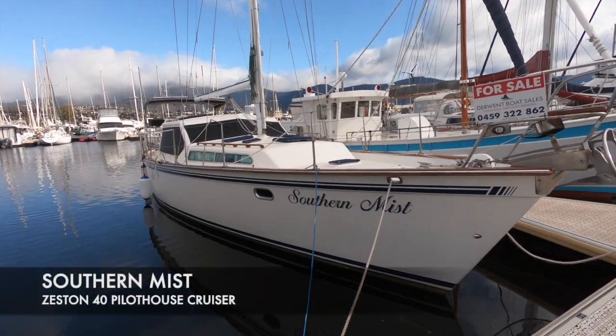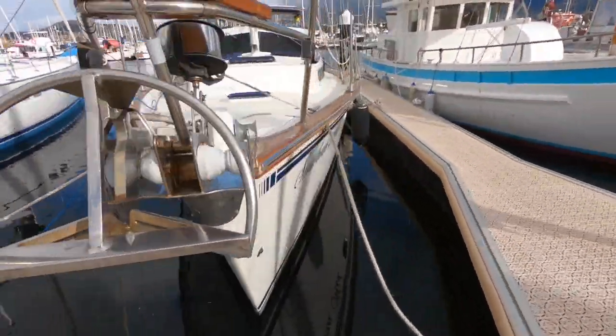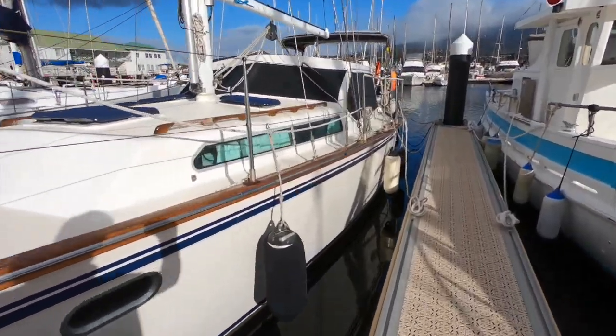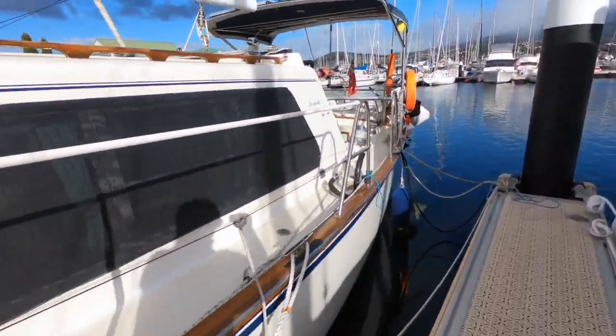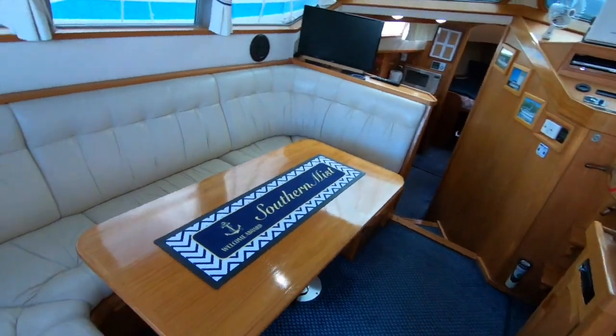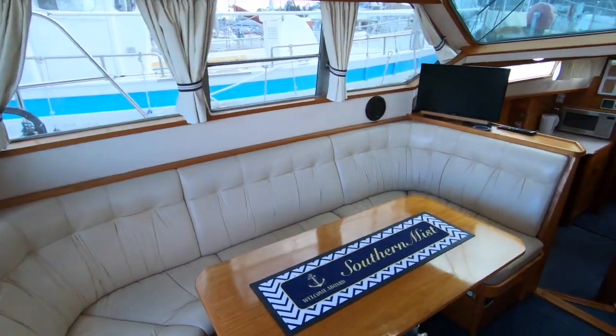The Old Boat Sails are delighted to present Southern Mist, a Zestan 40 pilot house cruising yacht. The Zestans are the forerunners to the Buesans. These were actually designed and built by the Buesan brothers, so Eddie Buesan is the one accredited for building this boat. The quality of the Buesan build is certainly evident, as opposed to some of the other Zestans that come on the market manufactured in other areas.